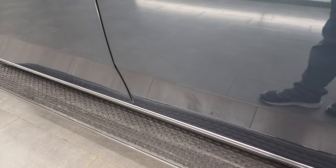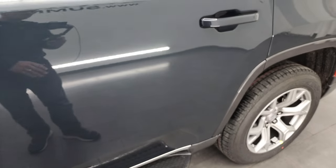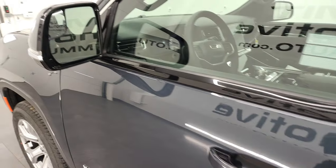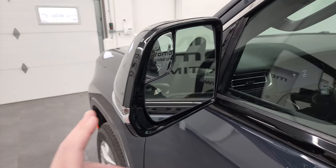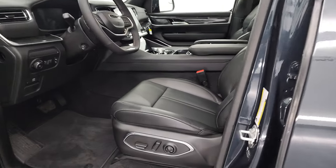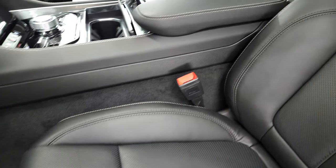Those step bars are nice and wide, and I like that because when you get into the third row, it's nice to have a very stable area to step on. You get blind spot monitoring, blind spot mirrors, heated mirrors, and built-in directional signals on those mirrors.